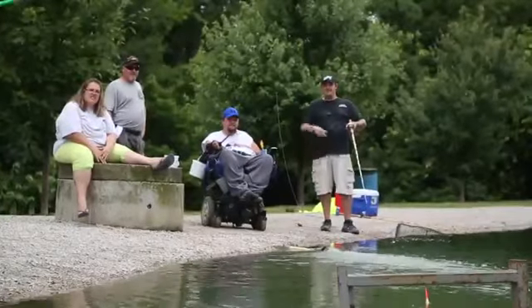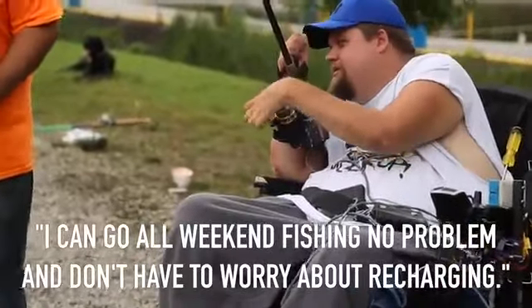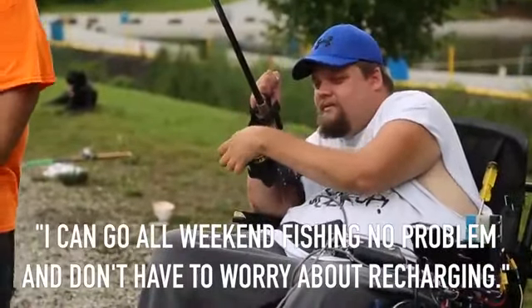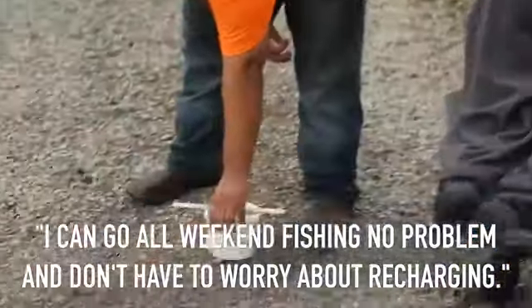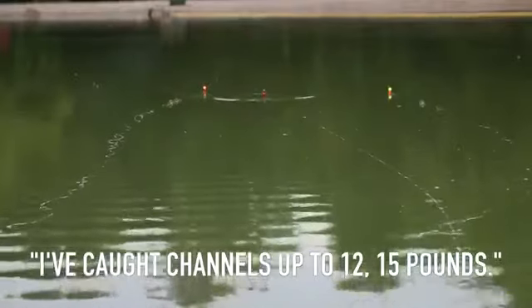I'm sitting on two group 24 deep cycle batteries. I can go all weekend fishing, no problem. Don't have to worry about recharging, don't have to worry about the reel dropping off. This is the best setup I've had so far. I've got channels already — channels up to 12, 15 pounds.